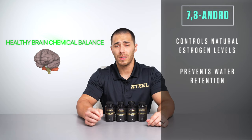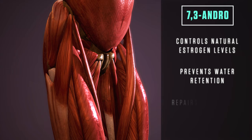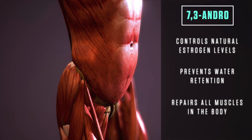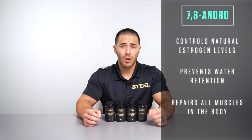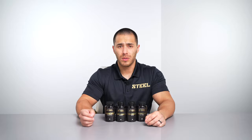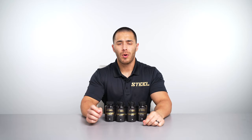Seven Three also supports healthy brain chemical balancing, which is a common ailment for those deep into their cutting season. By keeping your brain chemicals balanced, not only will you feel better, but you'll also be able to perform better. Additionally, Seven Three activates whole-body muscular repair — meaning all muscles, not only the skeletal muscles you're used to seeing, but even those you don't see as much, such as your heart and its surrounding tissue, meaning cardiovascular output and recovery are supported throughout your cycle.